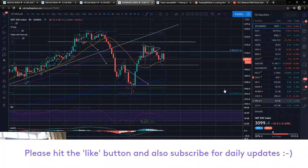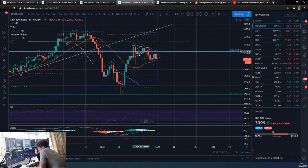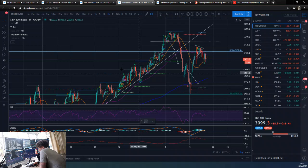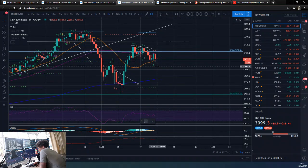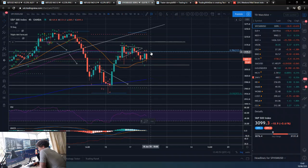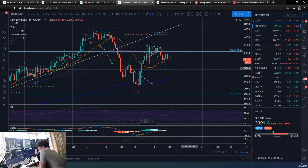We have this pennant formation on the 4-hour that we subsequently broke to the downside of. We have this horizontal level that we are working off, which we pretty much came just about down to and touched, before bouncing back up to test — nearly test — the 786 again. And now it looks like we're potentially coming back down to this horizontal, but we may end up just forming another tightening formation.